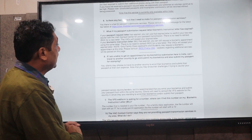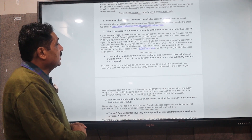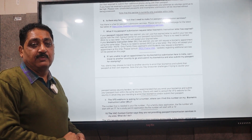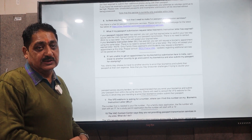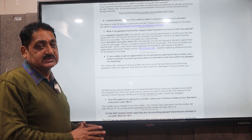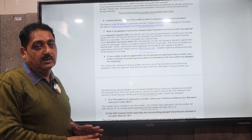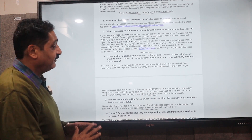The next question is: what if my passport submission request letter or Biometric Instruction Letter has expired? Some students were sent a Biometric Instruction Letter before, with an expiry date. The staff say that since it is COVID time, even if your BIL or passport submission letter has expired, you still need to proceed with the process to the next step.